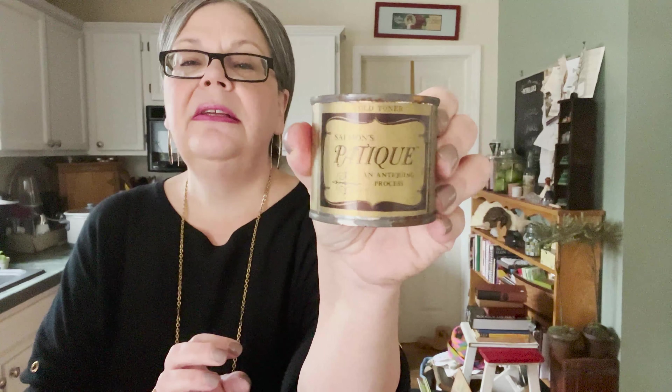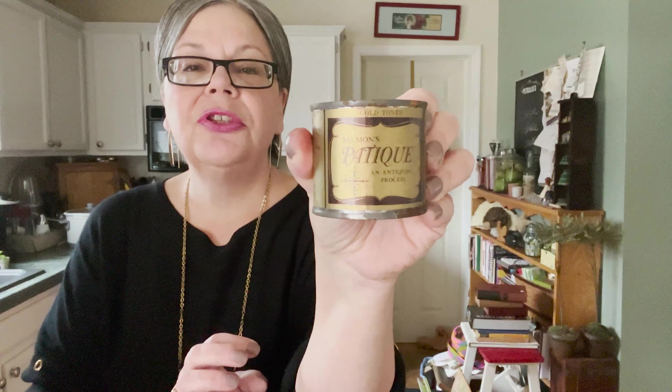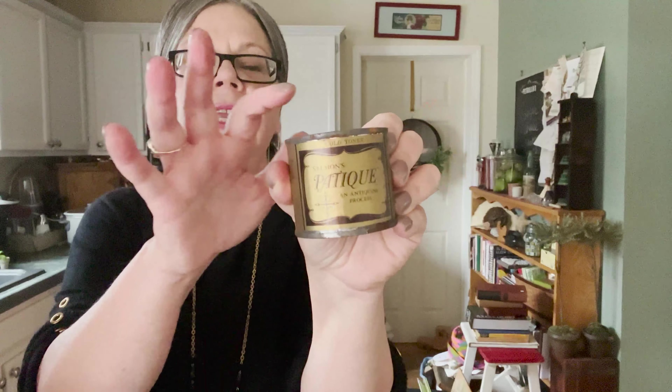Here's a can of antiquing — this is probably from the 1970s when people were making colonial furniture or painting it to look aged. It has a gold tone and would make something look older than it was. My father was an industrial arts teacher and he used to do that back in the seventies on furniture that he made for us.